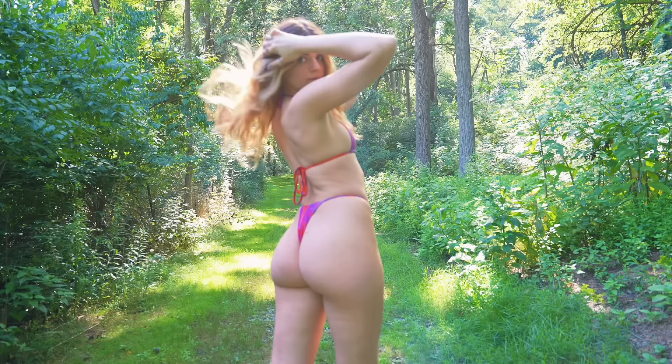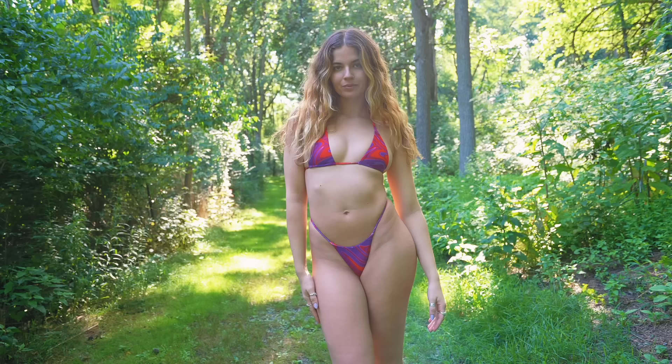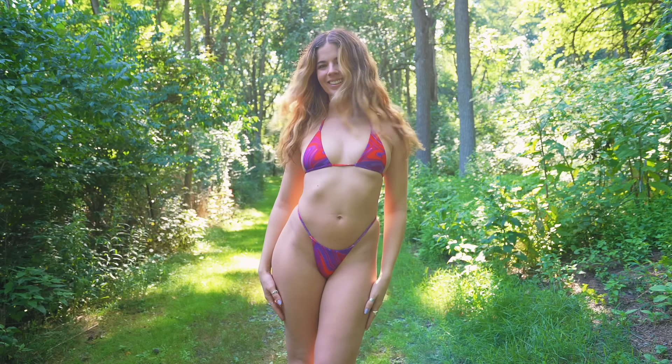I think this bikini is super flattering and I'd give it a 10 out of 10. Obviously all of these bikinis are going to be a 10 out of 10 because they are my favorites, so let me know what you guys would rate this one. Now let's move on to the next one.